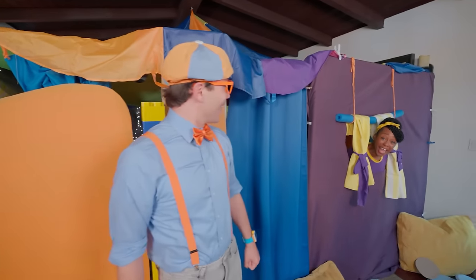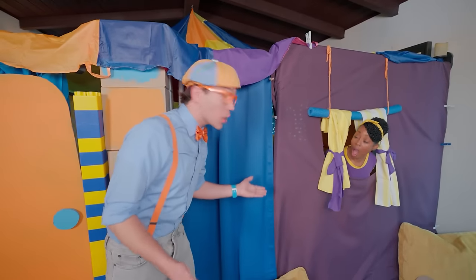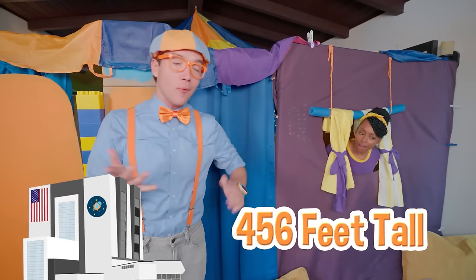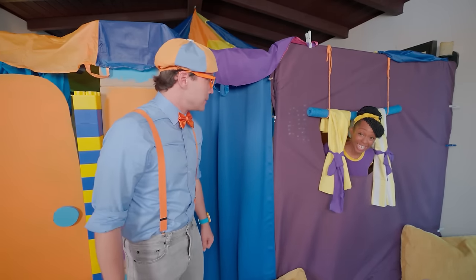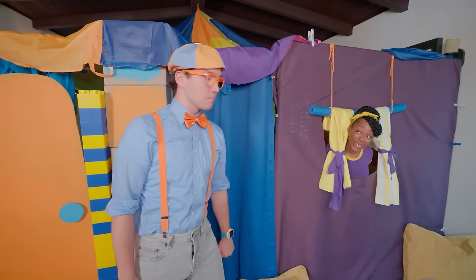Hey Mika, I finished the door! Hey Blippi, looks great! Thanks! Did you know that the world's largest doors are at the Kennedy Space Center? They're 456 feet tall, or 138 meters. Whoa, that's taller than the Statue of Liberty! Well, I'll see you inside — I have a surprise for you!